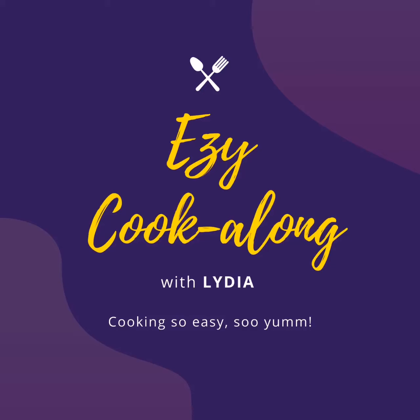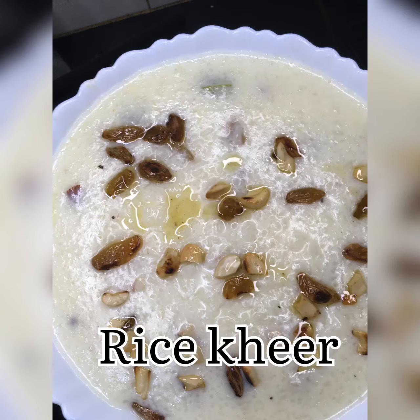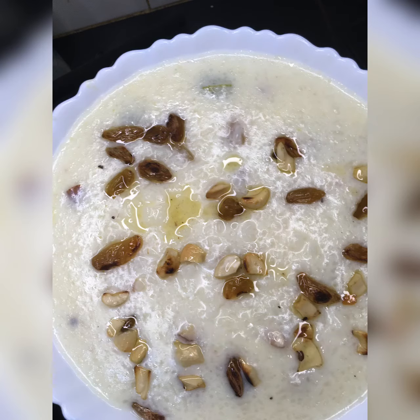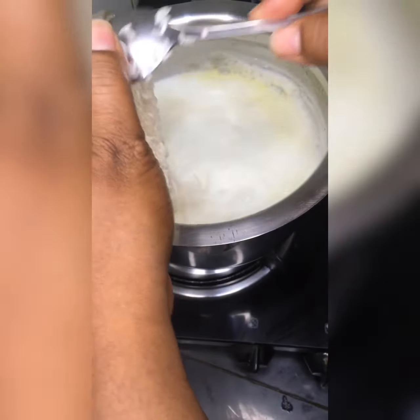Hello, welcome back to my channel Cook Along with Lydia. Today I'm going to show how to make simple kheer. I have taken one liter of milk here, and once the milk starts boiling,